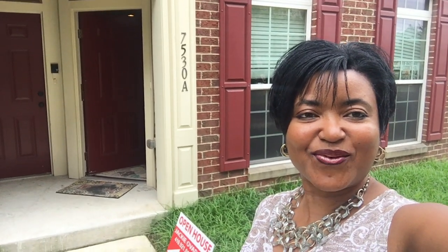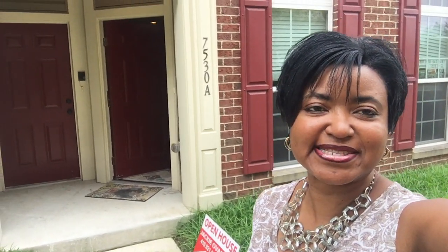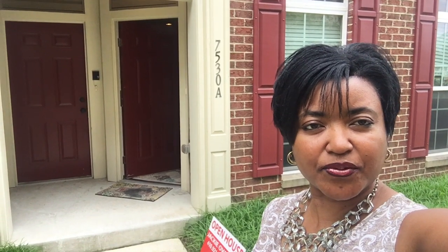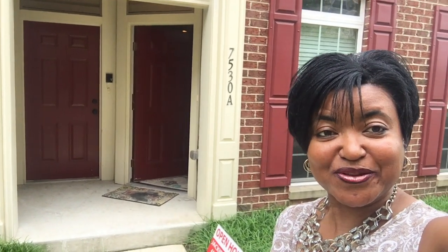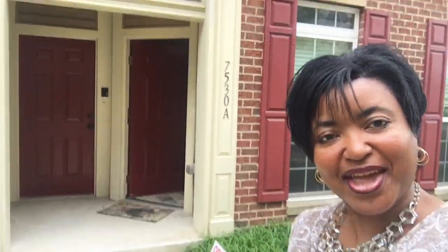Hello everybody, welcome to my open house at 7530 Stony Round Drive in Hanover, Maryland. Want to join me to see this magnificent condo? Let's go!